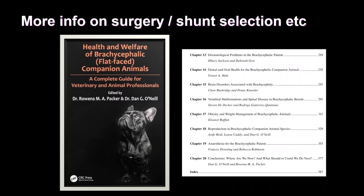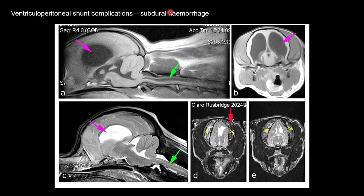So why don't we do shunts all the time? Well, they're expensive — even a very basic shunt is quite expensive. And they are prone to complications, in particular subdural hemorrhage. My key tip: Chiari malformation dogs do not have very high raised intracranial pressure. You do not want a valve with a low or even medium opening pressure — in my experience, these dogs are very predisposed to subdural hemorrhage.